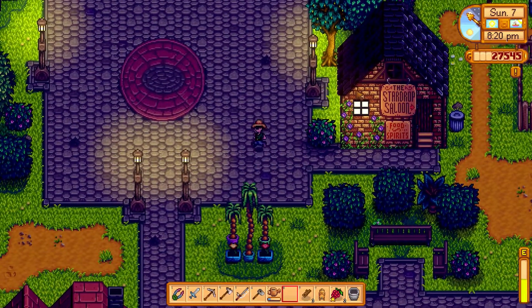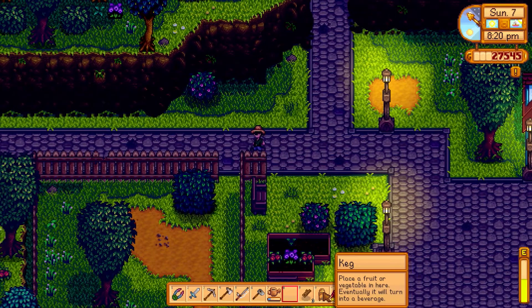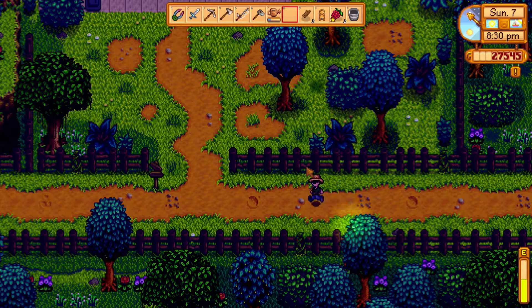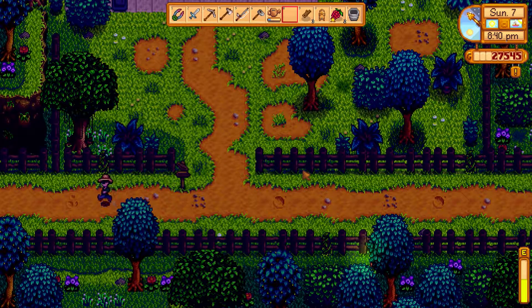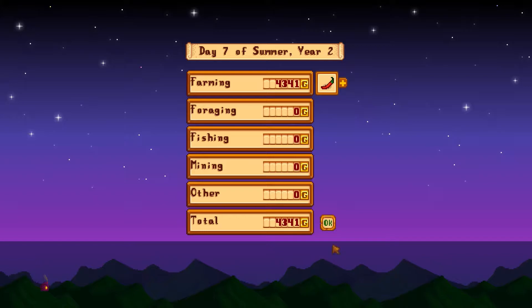Time to go back and shut all the animals in before it gets too late. I might experiment with this keg and see what we can do with it. I'll research what's the best stuff to put in it to make some beverages. Let's see how much gold we made today — four thousand! We made three thousand from the eleven mayonnaises, about a thousand from the cheese, and not that much from the hot peppers. Four thousand is still money.